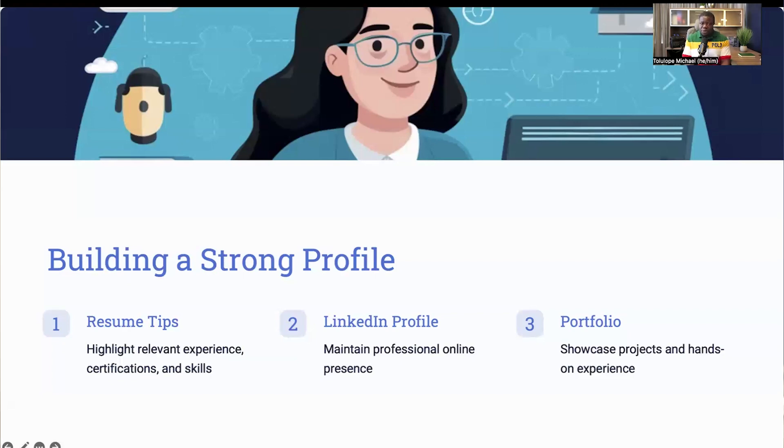Join relevant groups and follow industry leaders to stay updated and network with professionals in your field. Creating a portfolio to showcase your projects and hands-on experience can also set you apart. Include details of the projects you've worked on, the challenges you faced, and how you overcame them. For instance, you could include a project where you identified a security vulnerability in a cloud system and implemented a solution that improved the system's security posture. A well-crafted profile not only makes a great first impression but also demonstrates your dedication and professionalism to potential employers.